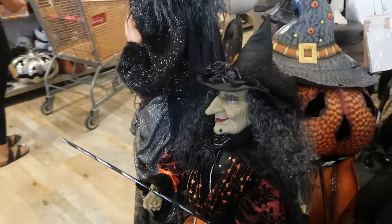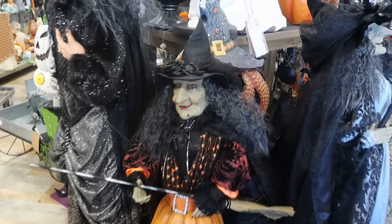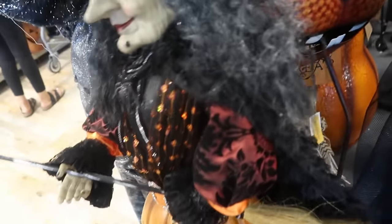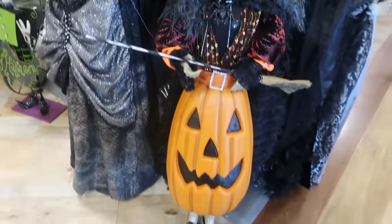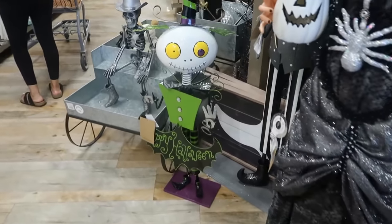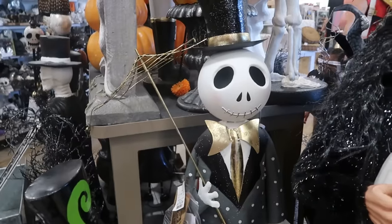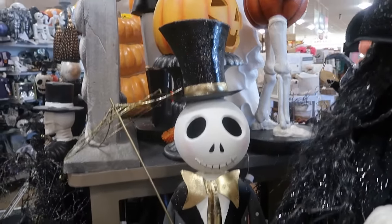And then you got the witch in her little pumpkin skirt. She's different. Not sure where her price tag is. There's another Jack — I think the one up on the table is a little smaller. This one is bigger.